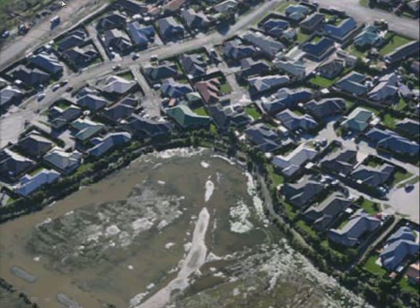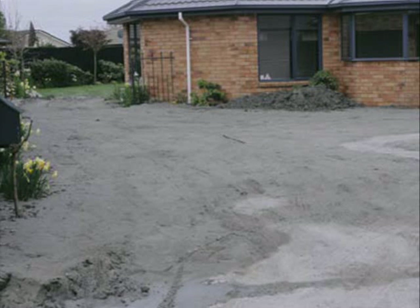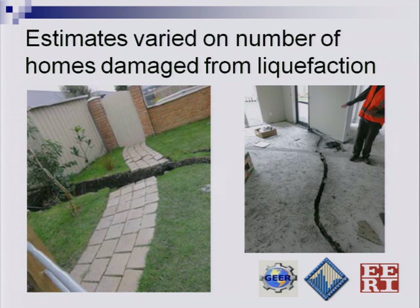This is a neighborhood in the eastern part of Christchurch. You can see evidence of sand boils along this lowland, with lateral spreading affecting some of these homes and widespread liquefaction. When we were there, estimates varied quite a bit. The best number within a couple of weeks after the earthquake was around 1,500 homes damaged and about 500 severely damaged, but reports in the papers cited up to 10,000 homes damaged from liquefaction.